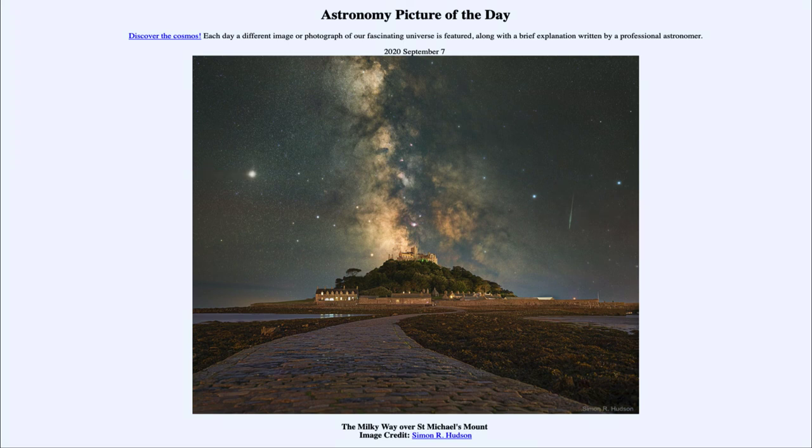So that was our picture of the day for September the 7th of 2020, titled 'The Milky Way over St. Michael's Mount.' We'll be back again tomorrow for the next picture, previewed to be 'Unexpected Black Holes Collide.' So we'll see what that is about tomorrow.